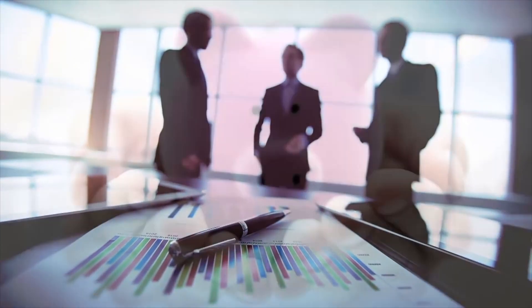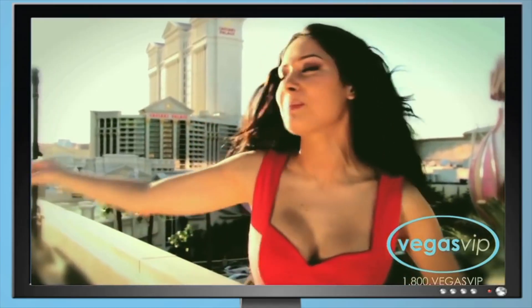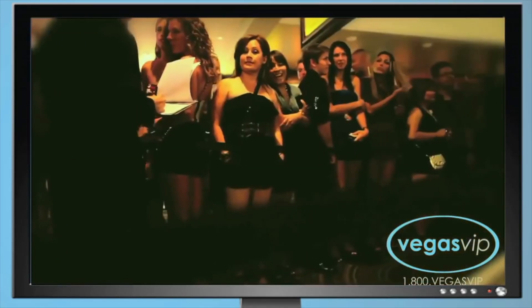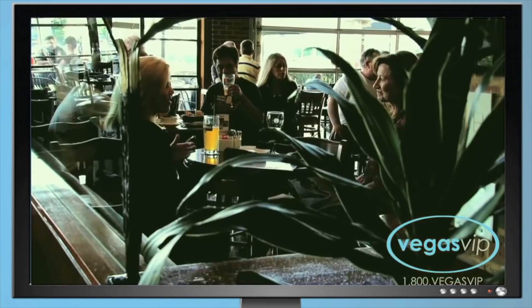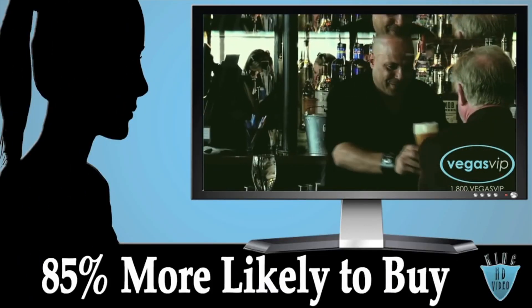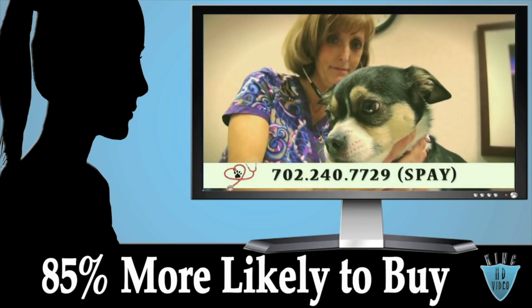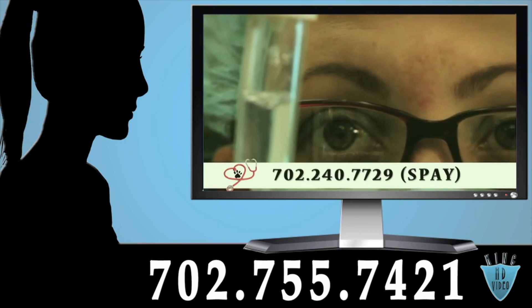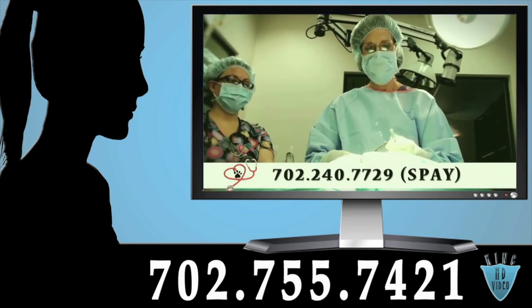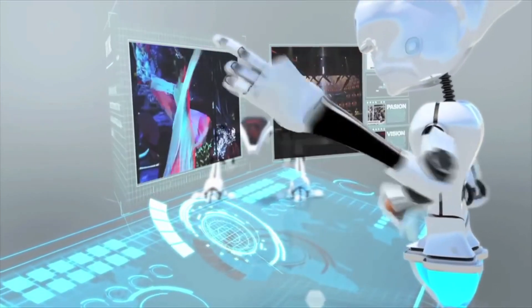Want to know how to create more business and save money? The answer is video. Video shares are the fastest-growing form of word-of-mouth advertising. And according to InternetRetailer.com, visitors who viewed a business video were 85% more likely to buy after watching it. People today are on the go — they don't have time to read text, but they have one minute to watch video. At HD Video King, we not only create quality video that's right for you, we coach you on how to get the most from it.